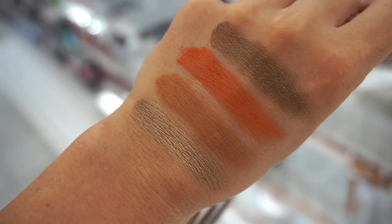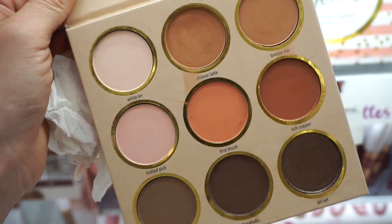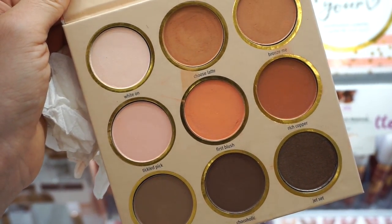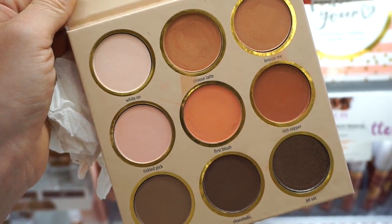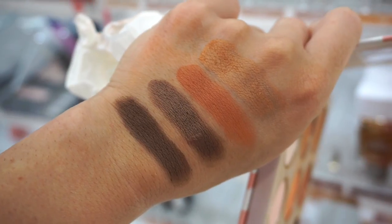This one right here is called Follow Your Heart — love the packaging. Here's what this palette looks like. I will say this one swatched a bit more chalkily; I feel like the other one is a bit stronger than this one. But I still love the color story in this palette, and here you can see how they swatch — very, very pretty for the most part.